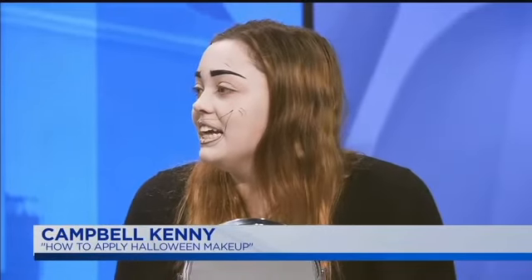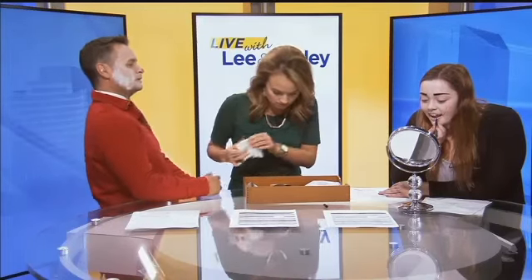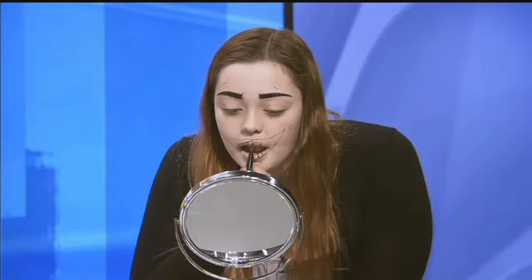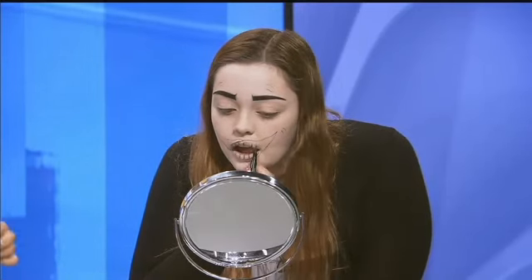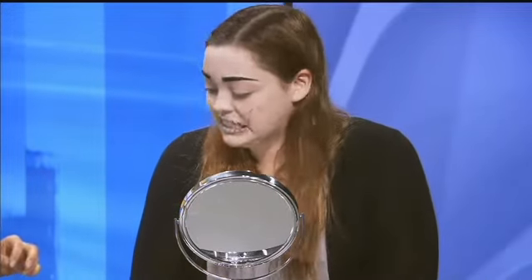You're doing stuff to your lips too — what's that about? These are going to be the teeth. So when you smile, or you don't even have to smile — I see what you're doing. That's very good. And this takes you how long to do, Campbell? Because you practice quite a bit with this, right? You practice on your friends as well? A lot, yeah. Do you ever practice on your mom? She doesn't let me.